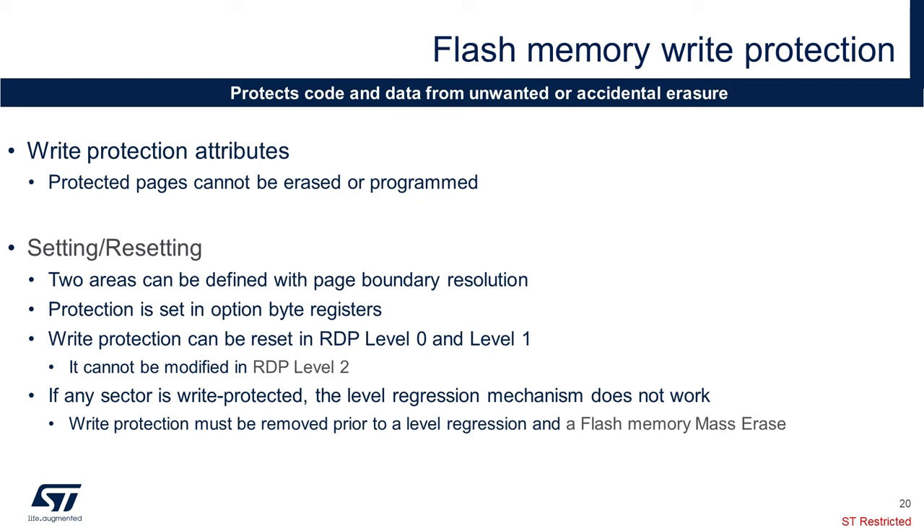The write protection feature protects code and non-volatile data from unwanted or accidental erasure. This protection is only available on the main flash memory. The write protection can be set on a selection of flash memory sectors. When a sector is protected, it cannot be erased or programmed, and any attempt to write access that sector will cause a flash memory error. If at least one sector is write protected, a mass erasure of the flash memory cannot be performed — this protection needs to be removed first.